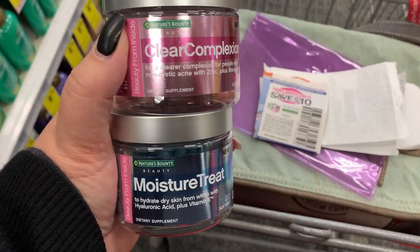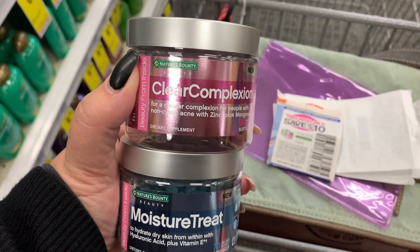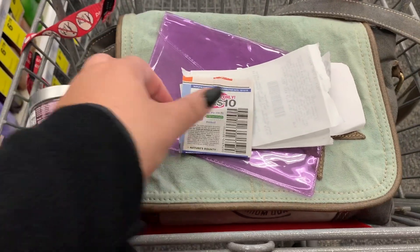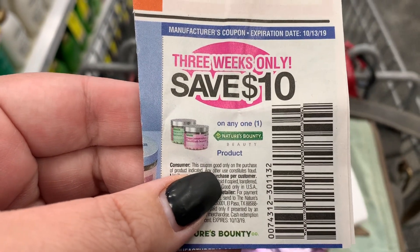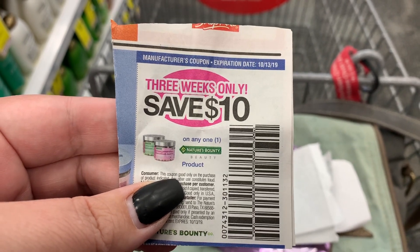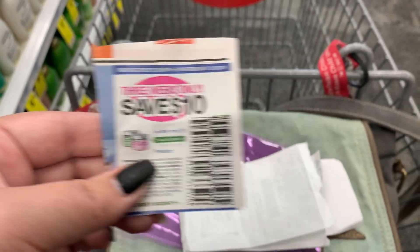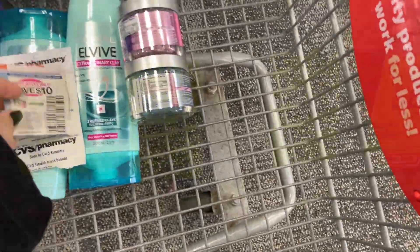Next, I'm going to get these two jars of Nature's Bounty Beauty vitamins. One is a clear complexion, one is a moisture. I'm going to use this $10 off coupon that I got from WeCoupons Clips, and it's going to bring them down to $4.99 each. Then I'm going to use my Care Pass extra buck to lower the out of pocket to $0.